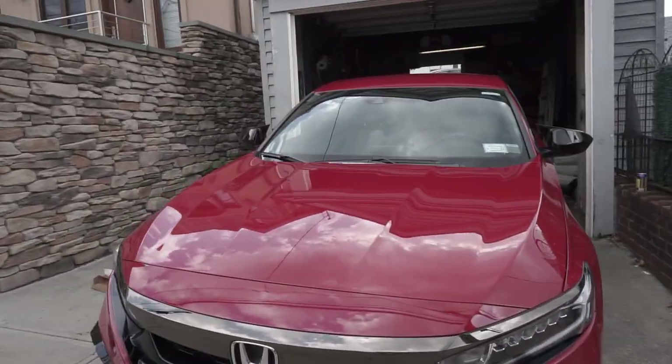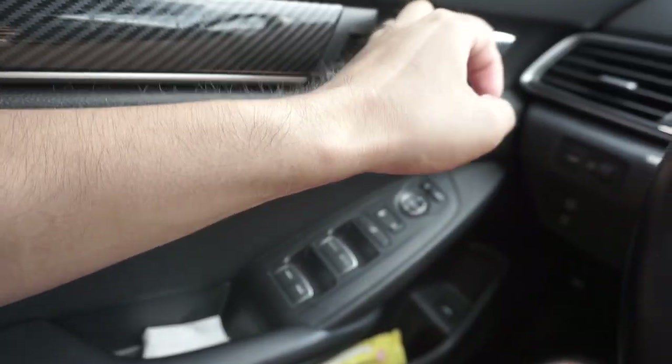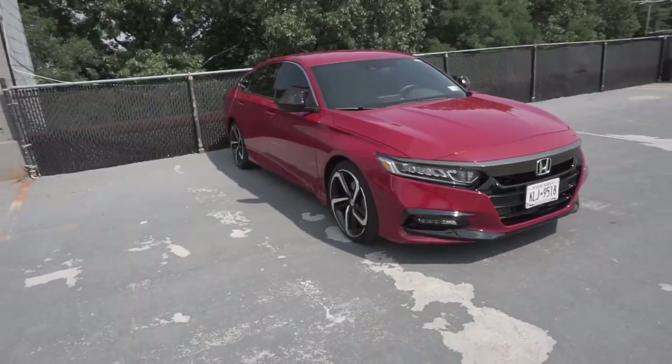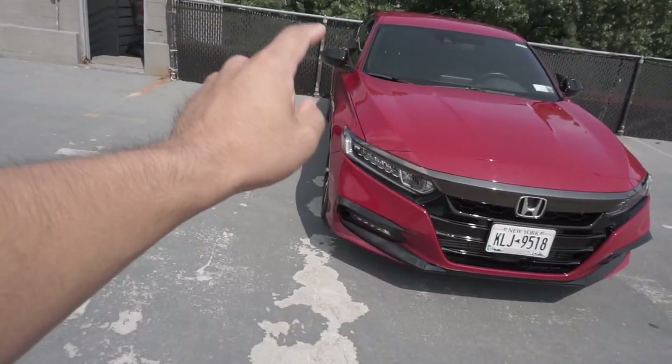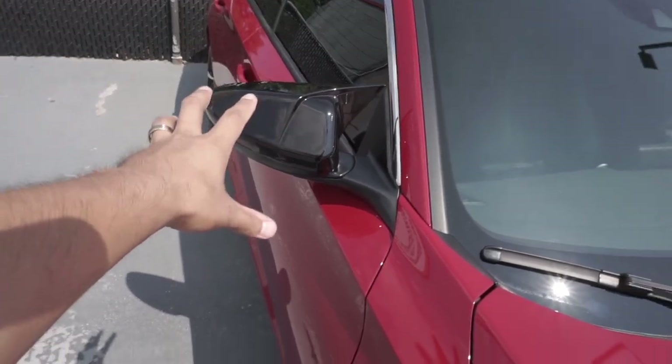Here is the finished product — we have the front valence, the fog lights, and the mirrors. I need to get used to these mirrors, they're very different, but we have so many mods coming for this car. The insurance claim money helped a lot — I'll get the dent fixed of course, but we've got a lot more bigger mods coming. Make sure you like, comment, and subscribe — I appreciate every one of you.